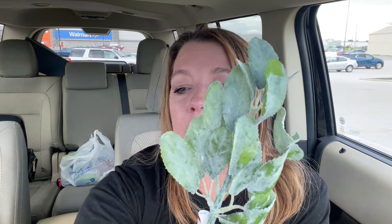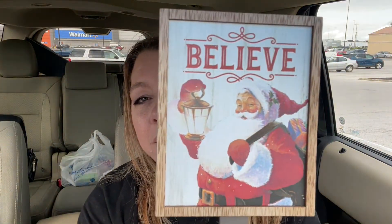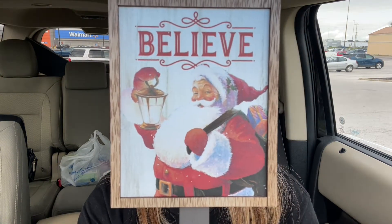This one reminds me of lamb's ear, but it's a little smaller. So this one's not glittery. And then this one is similar but it is glittery — it's actually really pretty. And then I saw these wooden stakes. There were like four different designs, but I really liked this one. It just says 'Believe' with a Santa on it. He looks kind of old-fashioned — just reminds me of a Santa I would have seen as a child.